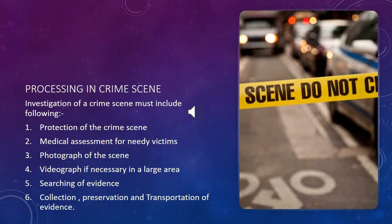Let's talk about processing at the crime scene. Investigation of the crime scene must include: first, protection of the crime scene; second, medical assessment for needy victims; third, photographs of the whole crime scene, which help in documentation; fourth, videography if necessary in a large area, which also aids documentation; fifth, search for evidence; and sixth, collection, preservation, and transportation of evidence.